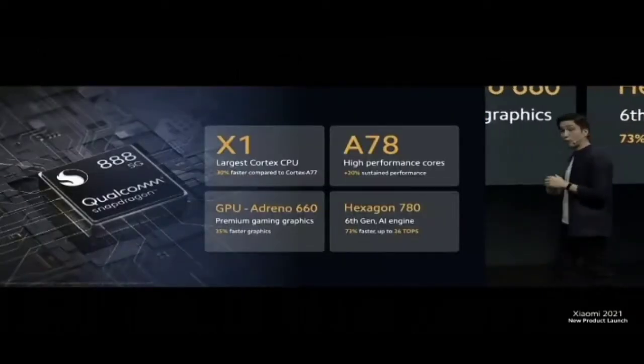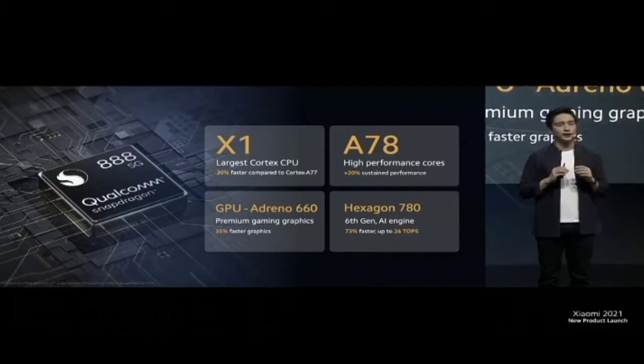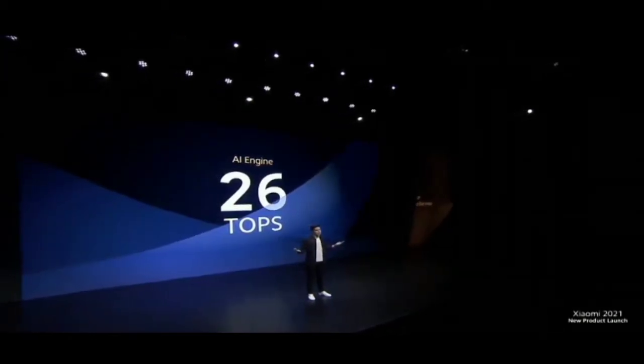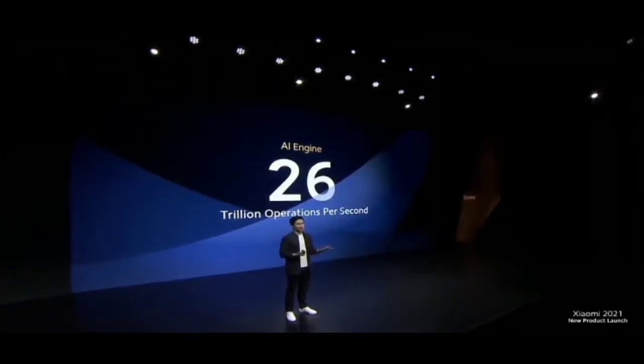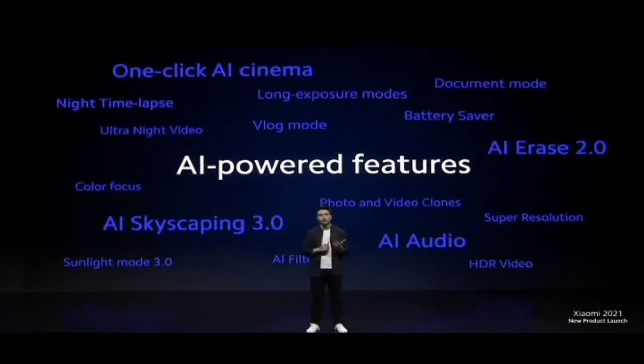The Snapdragon 888 also sports a Cortex-X1, focused on maximizing performance in tandem with the Cortex-A78 designed for high-end performance and high efficiency. GPU graphics rendering is 35% faster, all supported by the 6th generation Qualcomm AI engine, which is 73% faster and boasts a remarkable 26 TOPS — meaning 26 trillion operations per second. AI is always running behind the scenes on your phone, powering nearly every feature you use day to day, from photography to video to display and battery optimization.